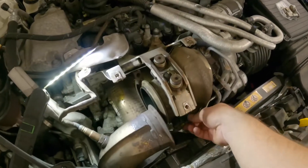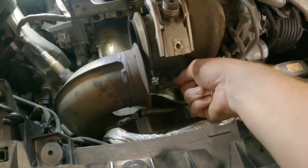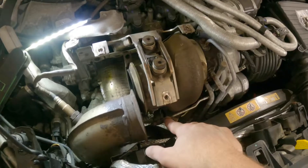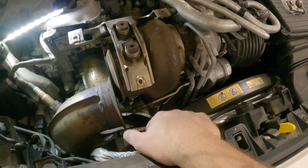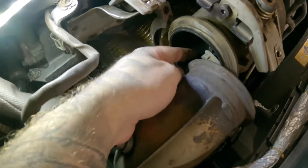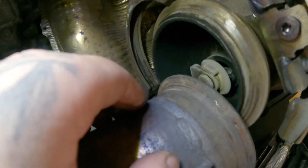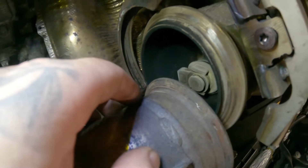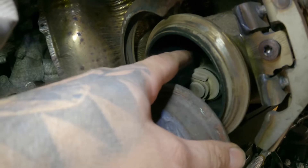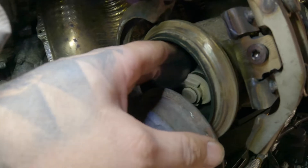On the turbo, we've got excessive play in the wastegate flap down there. I'll just apply some vacuum to the wastegate to fully close it - you can see the play already. We'll fully close the wastegate and you can just see the amount of play in there, and boost is escaping through the turbo.